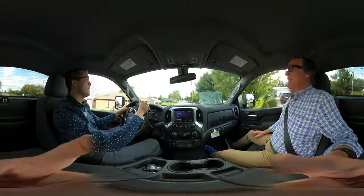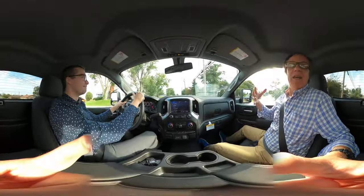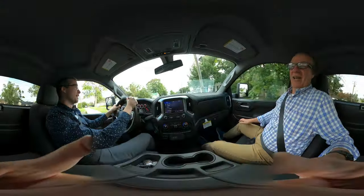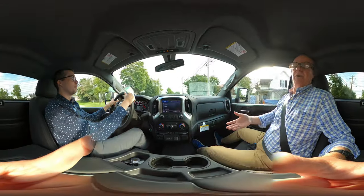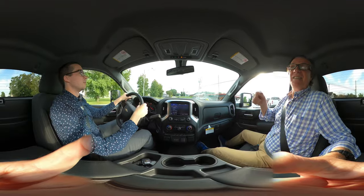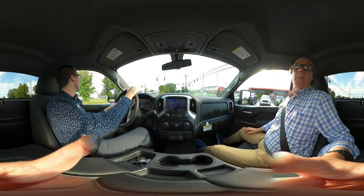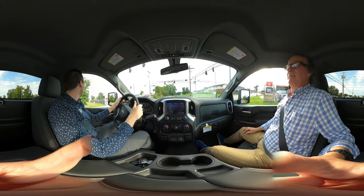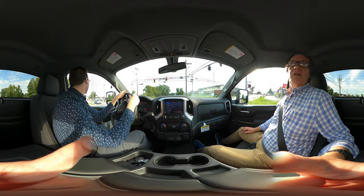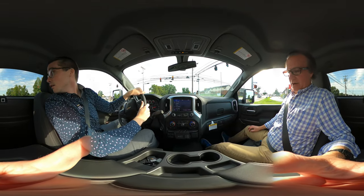This is a 360 video, folks, so you can roam around — you don't have to look at Jeffrey. You can look at the actual components in the vehicle. This has, of course, Android Auto, Apple CarPlay, and this is a 2500. This is a nice vehicle — a perfect work truck. It's got power, all the modern amenities of your LT Silverados, towing capacity, a huge bed, and a spray-in bed liner.